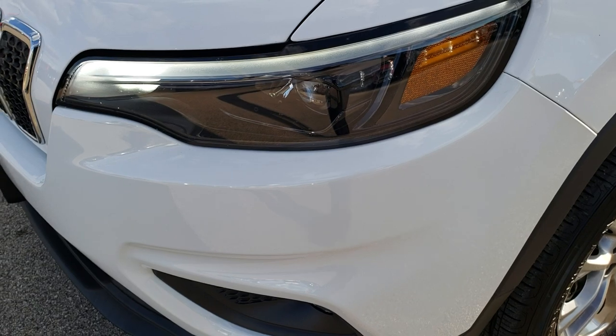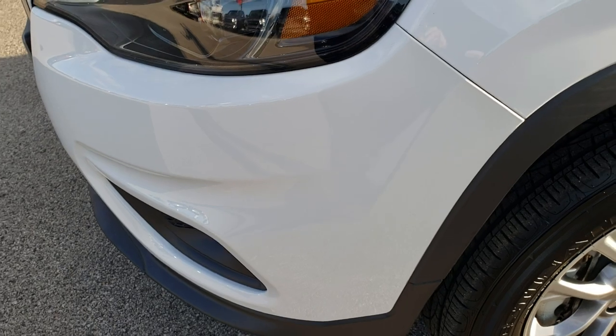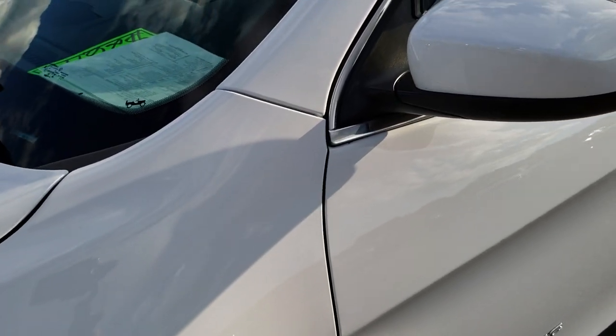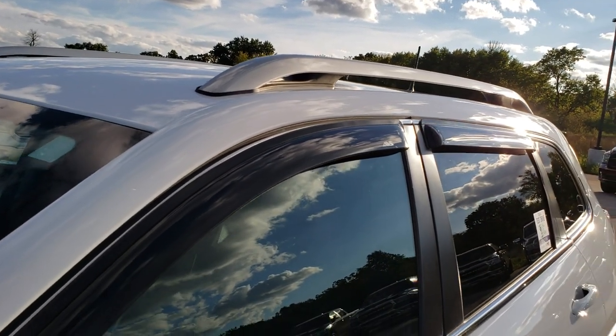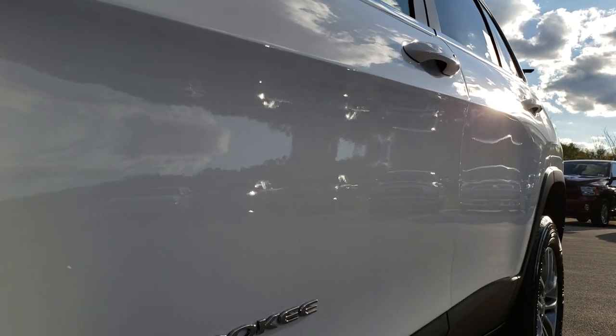It has the LED headlamps, the LED running lights, and the LED fog lamps. Bright white is the color. We shoot all of our videos in 1080p, so if you have HD capabilities on your computer, tablet, or smartphone, turn them on now — it's like you're right here looking at the vehicle with me.